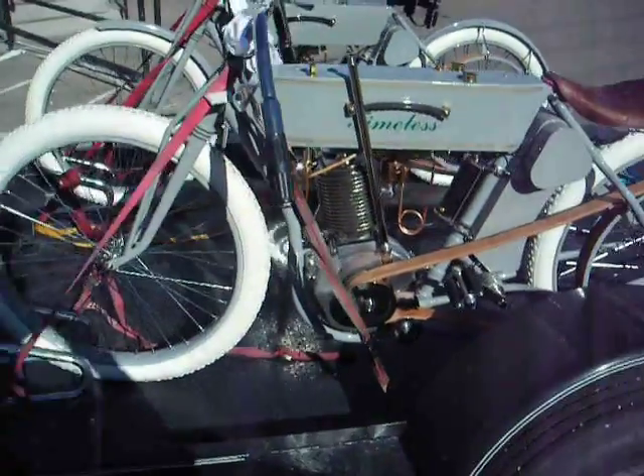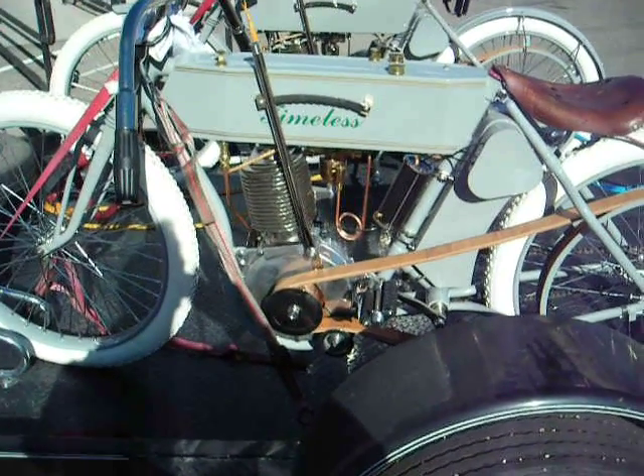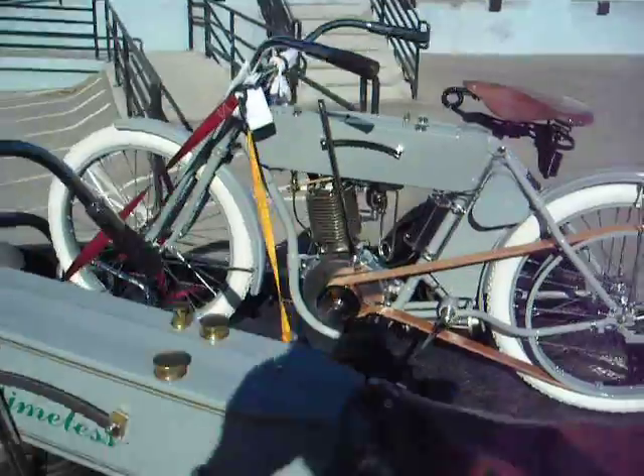This one right here has the lesser option package on the engine where it doesn't have a lot of nickel plating. But the street bike over on the other side has the full nickel plating.